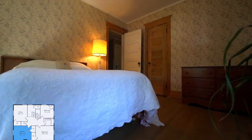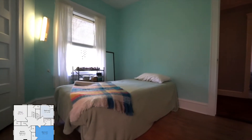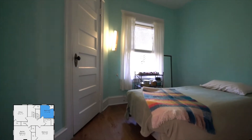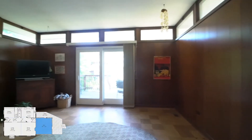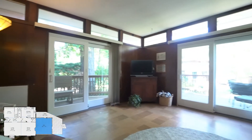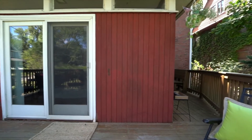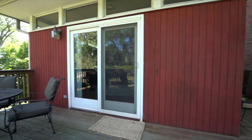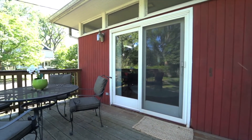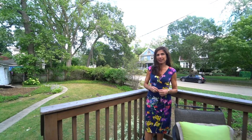Four bedrooms on the second floor is a rare find at this price point. The family room is large and located on the main level — it has two sliding glass doors that lead to the back deck.